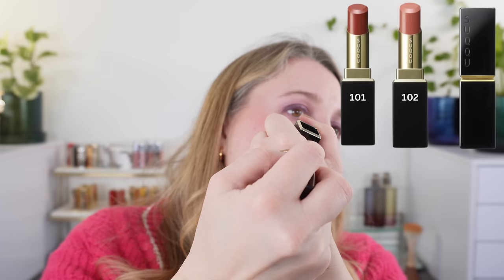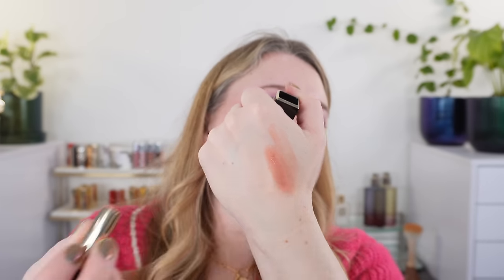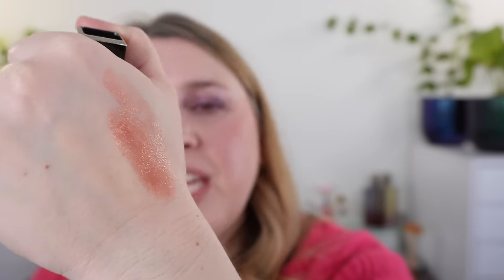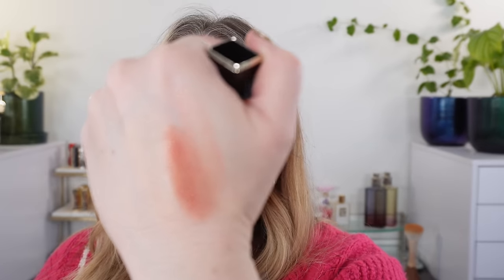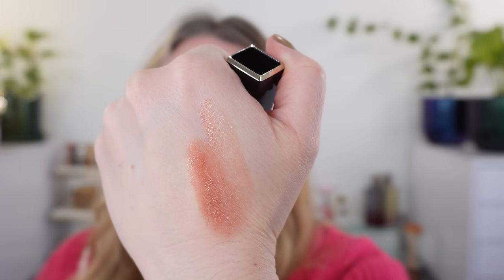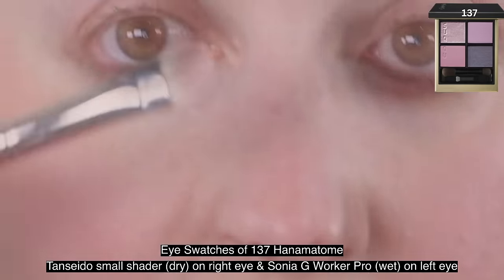We also have two new limited edition shades of the moisture glaze lipstick. I have shade 102, which is a soft pink — a peachy rose shade, a little bit more peach. It's going to run a bit warm as well. I do think this shade is going to sell out quickly. It's limited edition. The other option is a bit deeper.